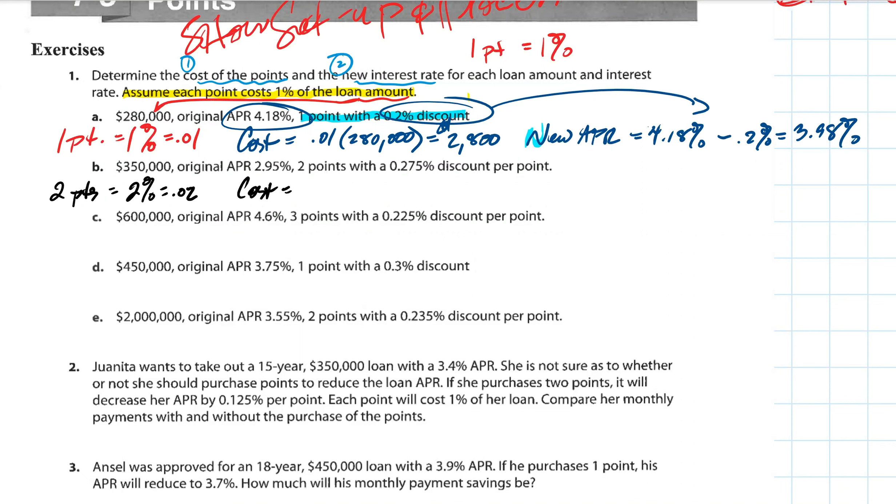Let's work on the cost first — how much is it going to cost us for two points? We calculate two percent, or 0.02, of the loan amount of $350,000. Justin, can you help me out? The cost of the loan is two percent of $350,000. So what does it cost to reduce the interest rate? Seven thousand — that's right. So if we pay $7,000, we can reduce the interest rate.